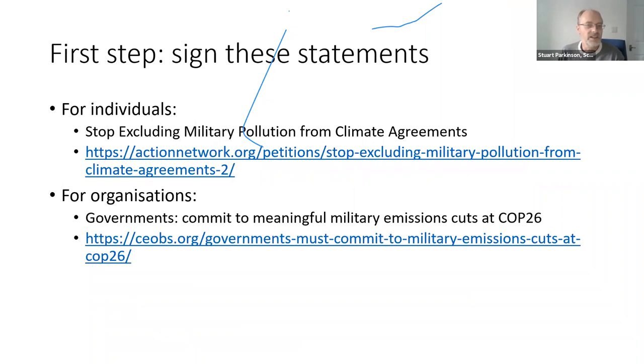As a first step, I would encourage people to sign up to the various statements we're supporting in the run-up to COP26 — one for individuals and one for organizations, which I'll put in the chat. If you haven't signed them, please do so. I'll stop there.